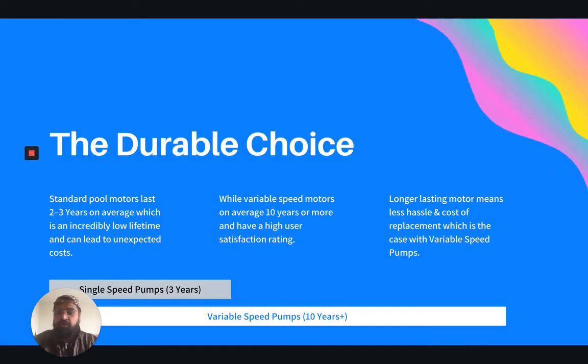Moreover, it's the durable choice. Standard pool motors usually only last about two to three years on average, which means you have high replacement costs, a low lifetime value, and more importantly, it's just another hassle. While a variable speed motor on average lasts 10 years or longer and has a much higher satisfaction rating. You really want to make that change because not only do you have the savings, but it's the one that endures. You want to utilize technology that lasts for five to ten years rather than those shorter life cycles, as it just compounds your costs and your hassle of pool ownership.